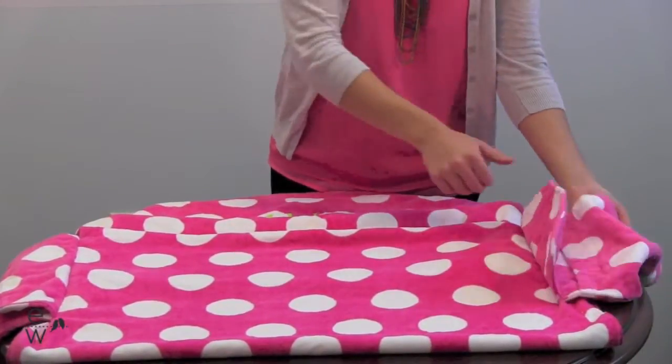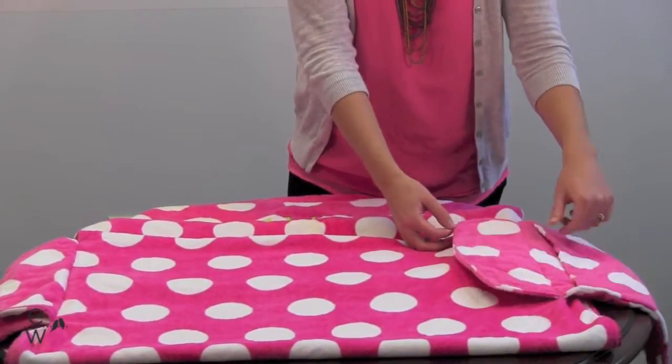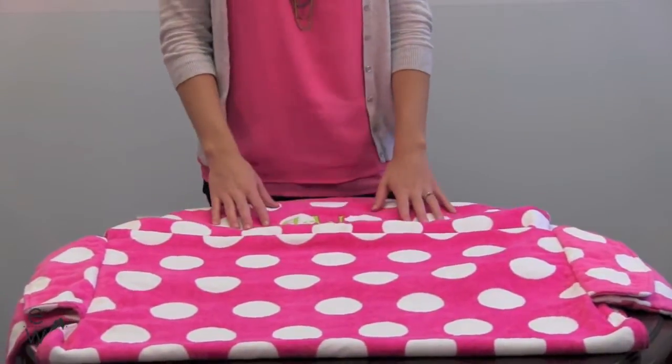The sides come with two large pockets that have a flap on them that are great for a book, magazine, your iPad, phone, sunscreen — just throw everything in there and you don't have to worry about them getting wet.